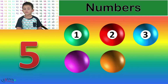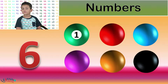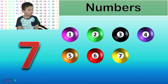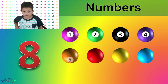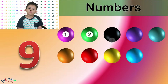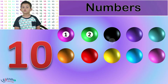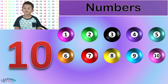Five. Five balls. Six. Six balls. Seven. Seven balls. Eight. Eight balls. Nine. Nine balls. Ten. 1, 2, 3, 4, 5, 6, 7, 8, 9, 10. Ten balls.